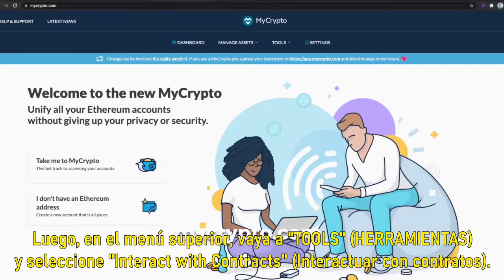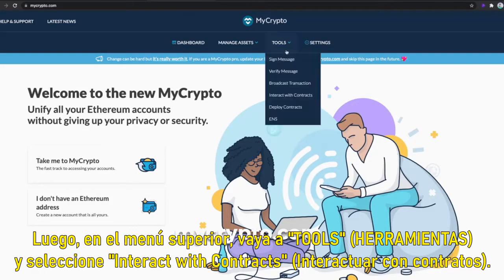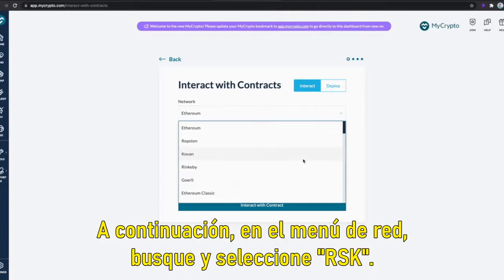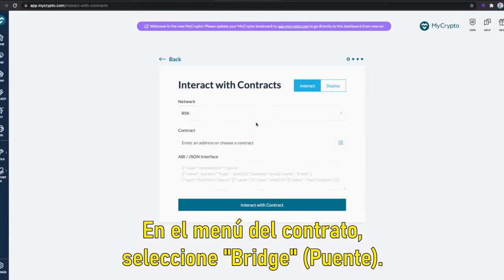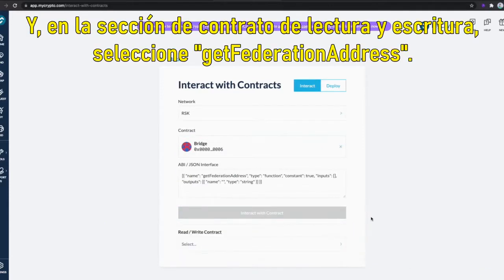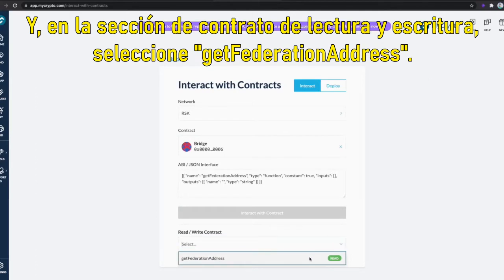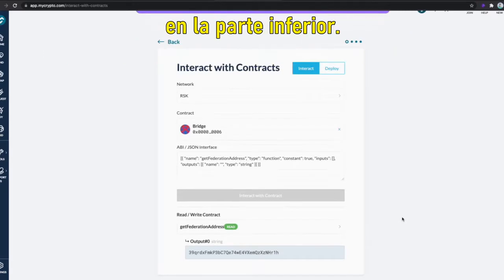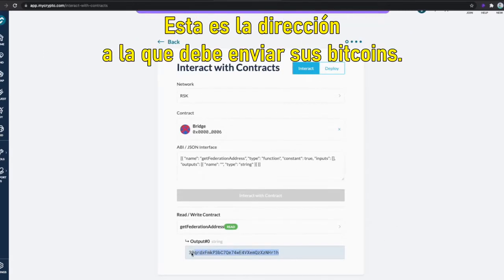Go to MyCrypto.com, then at the top menu go to Tools and select Interact with Contracts. Next on the network menu search and select RSK. On the contract menu select Bridge. Then select the button that says Interact with Contract, and in the Read and Write Contract section select Get Federation Address. Once you do this a Bitcoin address that starts with 3 is going to appear at the bottom. This is the address that you need to send your Bitcoin to.